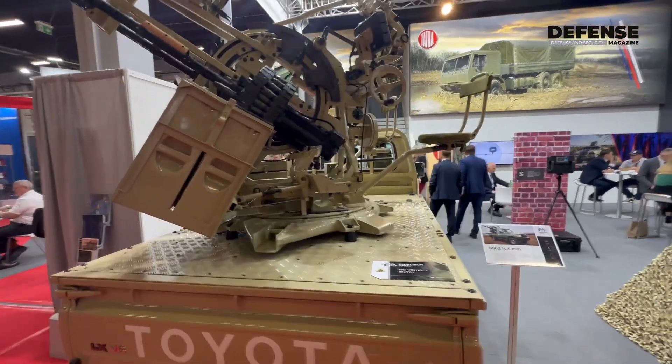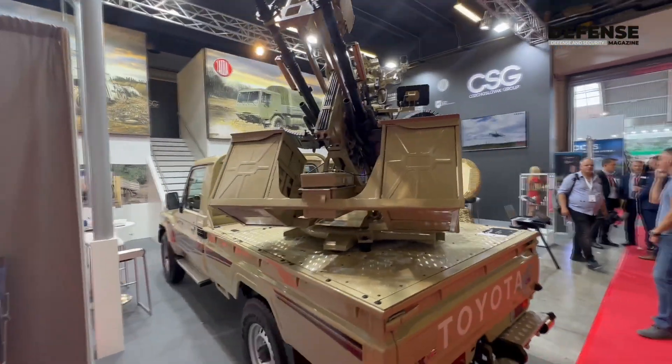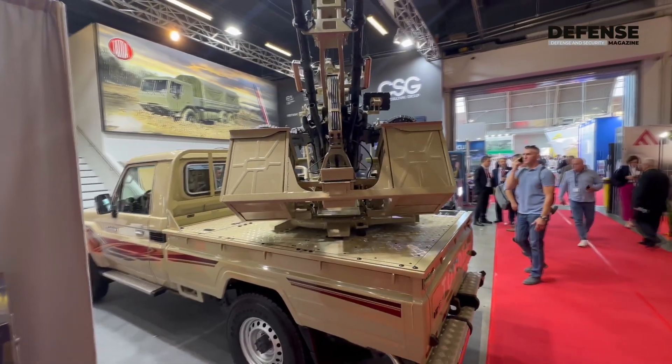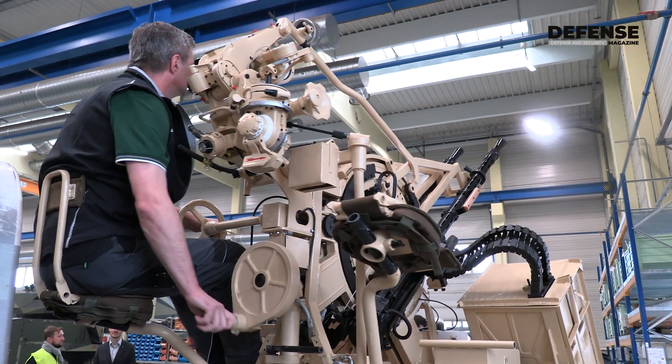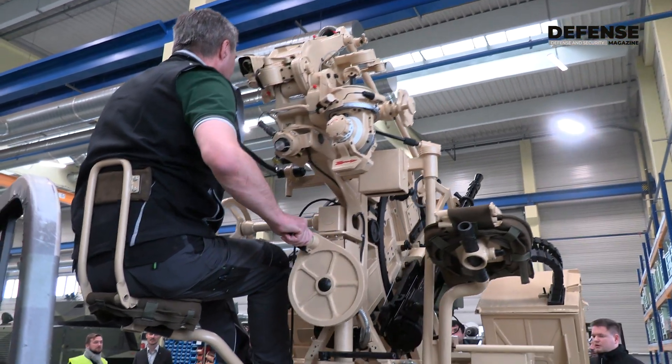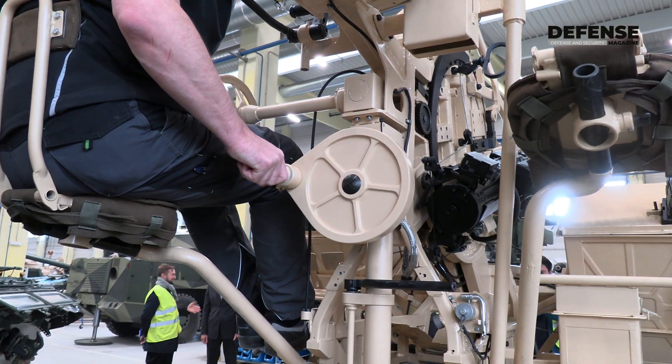It is mounted on an all-terrain Toyota 79 pickup vehicle on a special adapter, and it is equipped with day sights and also night sights, as it is equipped with a powerful thermal camera — a thermal imager that is used to locate the targets to the crew.